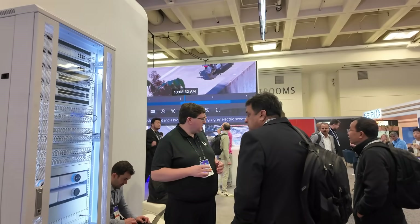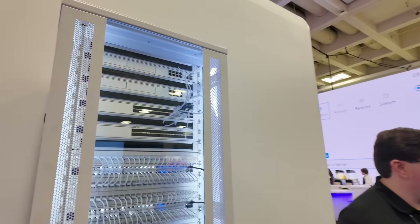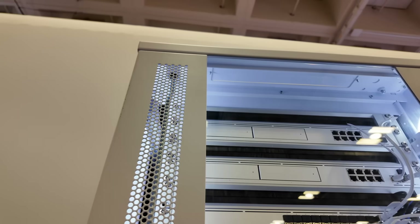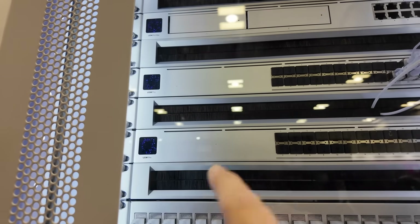There's Tom from UI right here talking to some folks, but right here we have the Pro Max rack. Starting at the top, we've got the UDM Pro Max — and of course those are redundant. We've got some of the aggregation switches right below, the USW Pro aggregation.